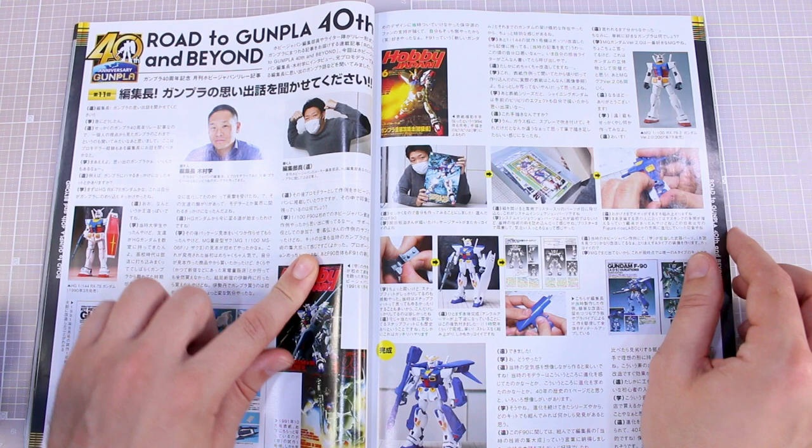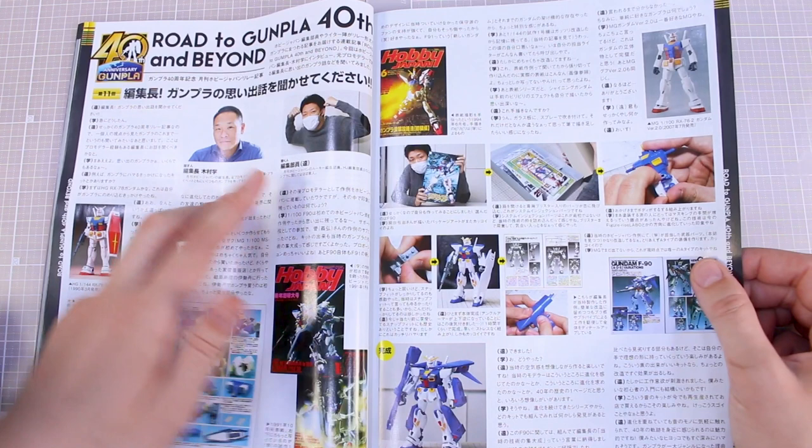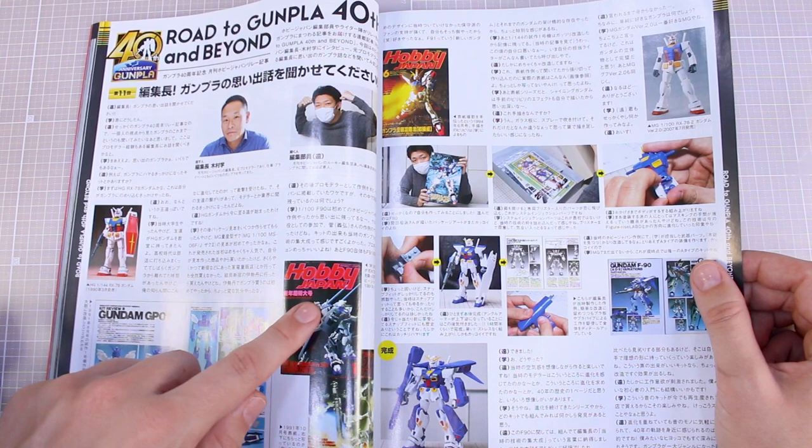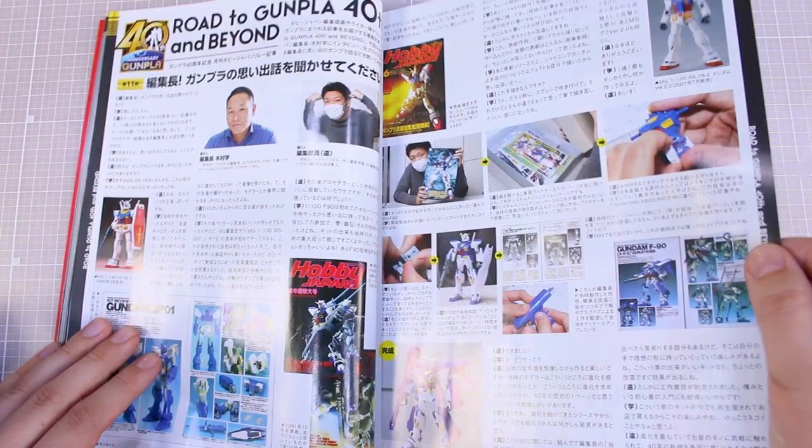Moving on, the next page is 'The Road to Gunpla 40th and Beyond' — just a conversation between two guys discussing some different kits, looking at some old Hobby Japan issues and old kits. You've got some F90, Shining Gundam, RX-78-2 — maybe just talking about some of their personal favorite old kits.